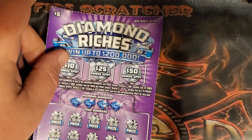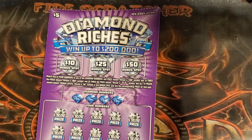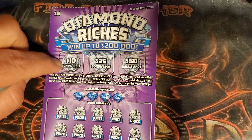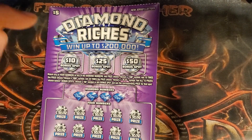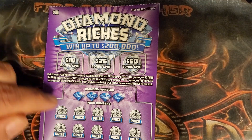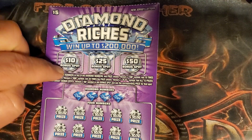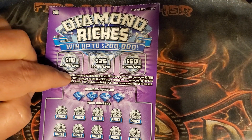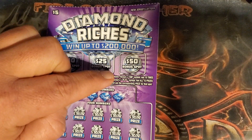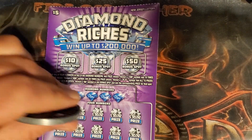Let's start with the Diamond Riches. Up top we have three bonus areas — a 10, 20, and 50 — and we're just looking for a double dollar sign in any of those spots to win that amount. Down below it's a matching numbers game, and we can also reveal a 10x or 20x to multiply the winnings, or a double diamond sign to win all.